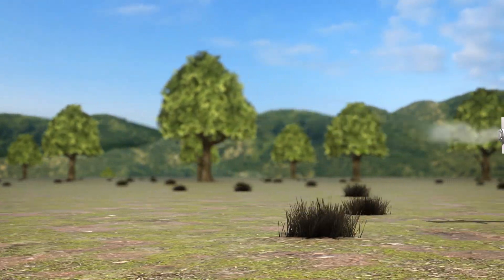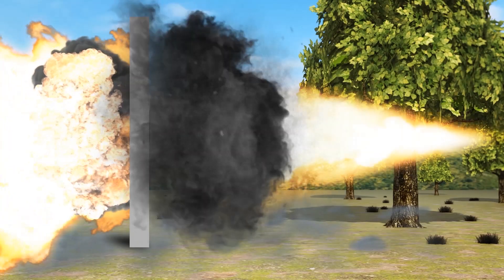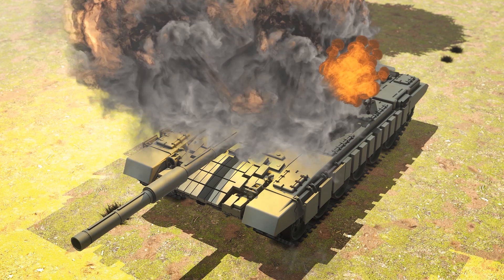The weapon can be fired directly at buildings, or the operator can set it to top attack mode, in which case the missile flies up to 150 meters before slamming down on a tank from above. Once it gets close to the target, the missile's first warhead detonates to activate the tank's reactive armor.